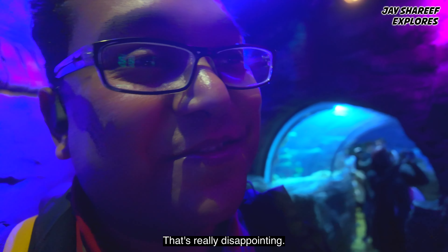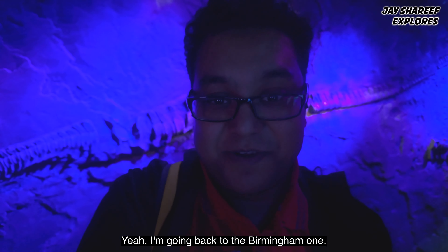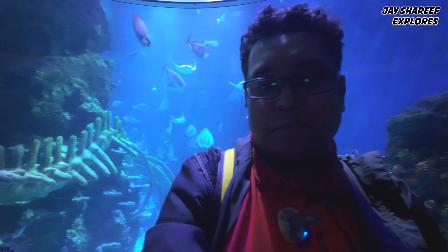That's disappointing — not very immersive at all. I'm going back to the Birmingham one. Okay, this next bit is a bit more interesting — it's the big sharks.